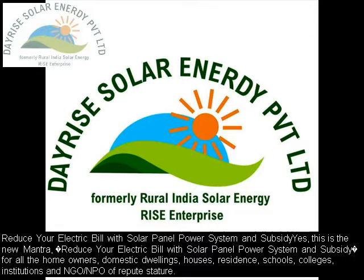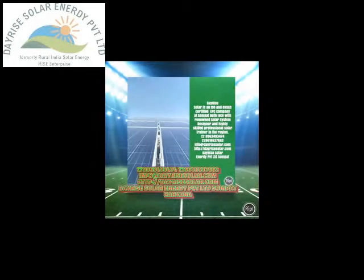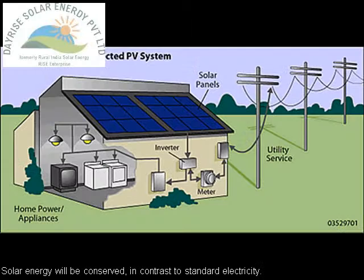Reduce your electric bill with solar panel power system and subsidy — this is the new mantra. This applies to all homeowners, domestic dwellings, houses, residents, schools, colleges, institutions, and NGOs or NPOs of repute and stature.